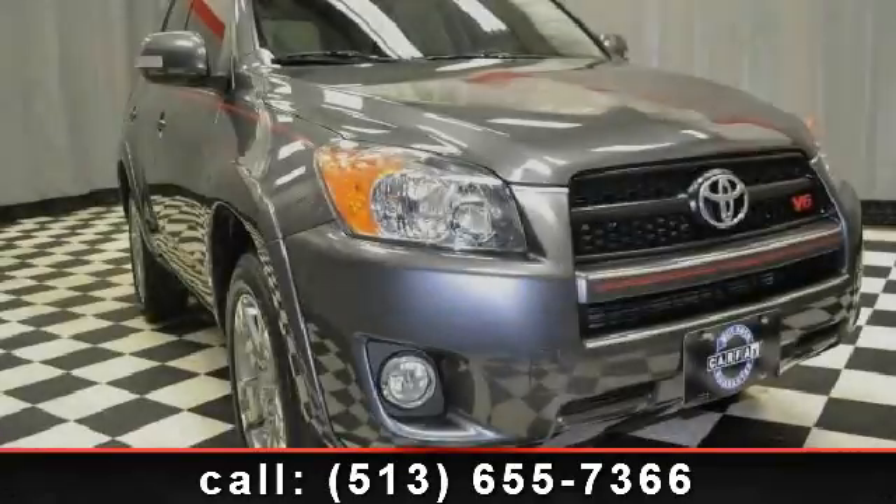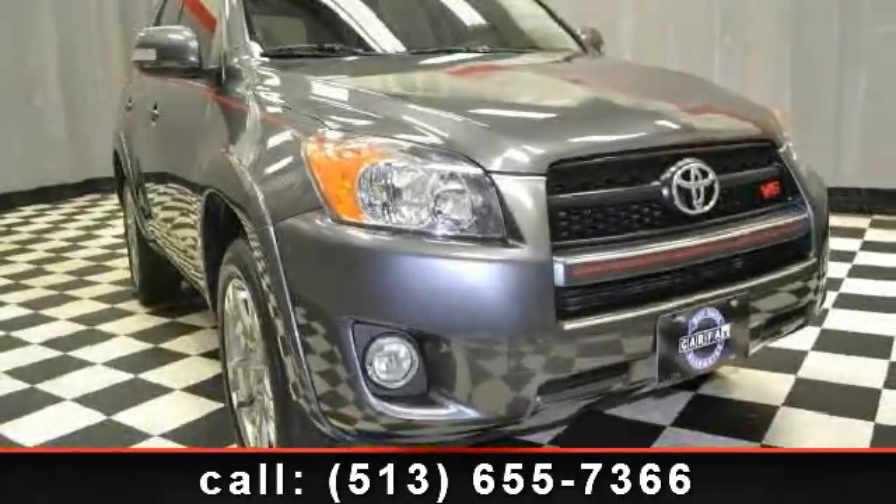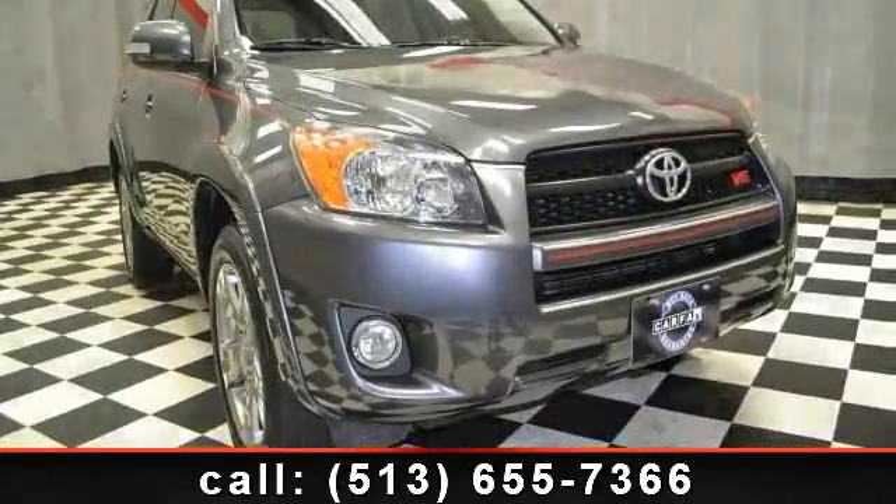Step into the 2009 Toyota RAV4. This may be the set of wheels you've been looking for.